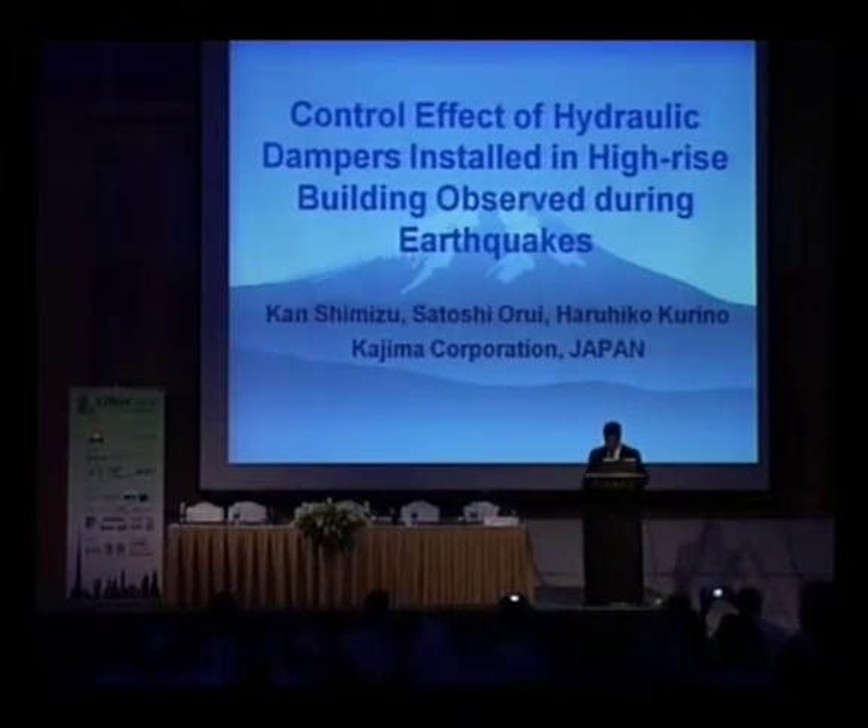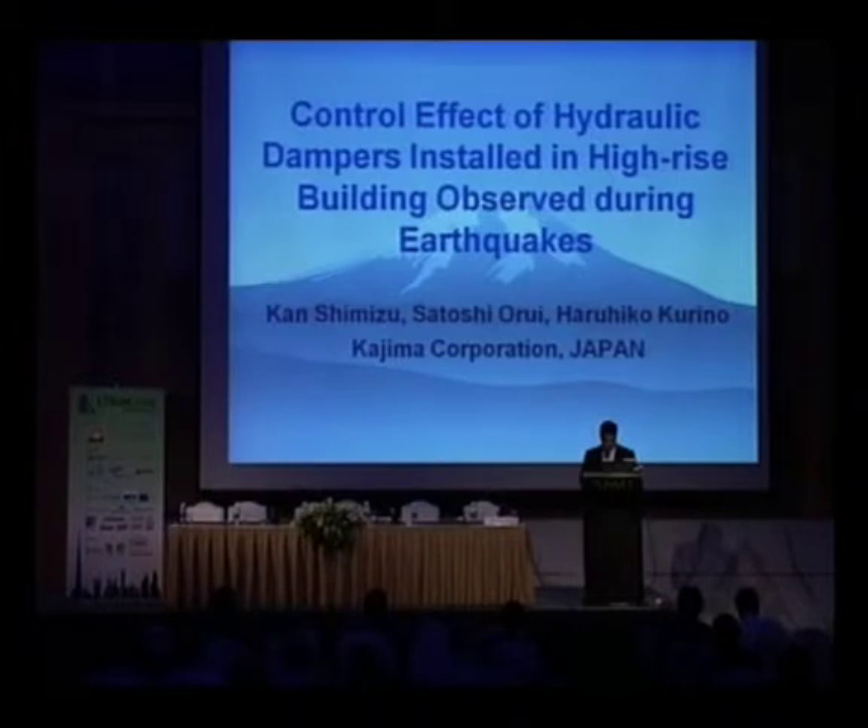Still on the same subject, our final speaker is Mr. Kan Shimizu from Kijima, Japan. He'll talk about the control effect of hydraulic dampers installed in high-rise buildings, covering two types: conventional passive oil dampers and semi-active switch oil dampers. There will be records and studies done during earthquakes subjected to three buildings, including case studies from Niigata. Please welcome Mr. Kan.